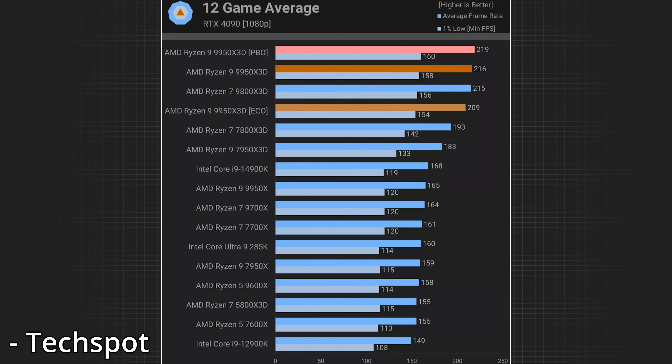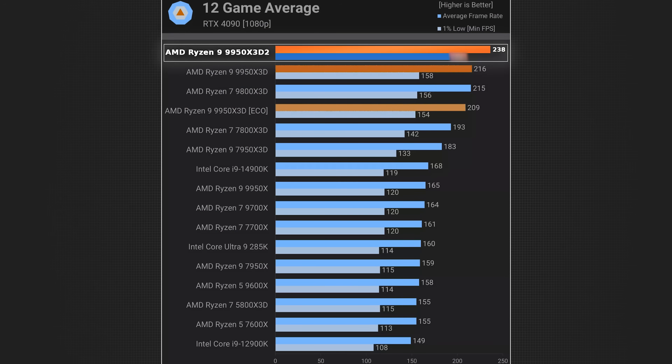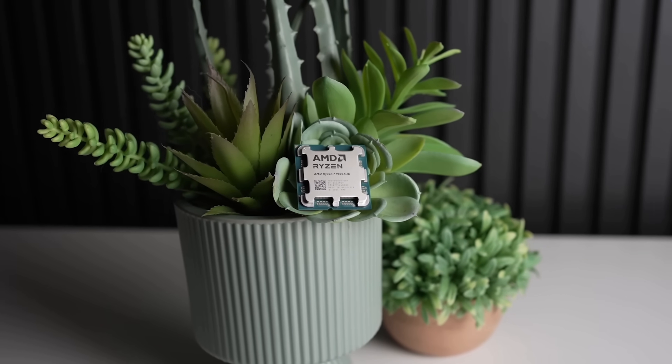How much faster would the 9950x3D2 really be than the 9950x3D in a game? Looking at a 12-game average on an RTX 4090 at 1080p, the 9950x3D is getting 216 frames per second on average and a 158 1% low. Based on mathematical calculations and some speculation, I would expect this to jump from 216 to 238 frames per second on average, and I actually think you'll see more than a 10% increase on the 1% lows due to the extra cache and the extra bandwidth between the dual-chiplet CPU finally being realized — potentially as high as 184 fps, or roughly a 15% increase on the 1% lows.